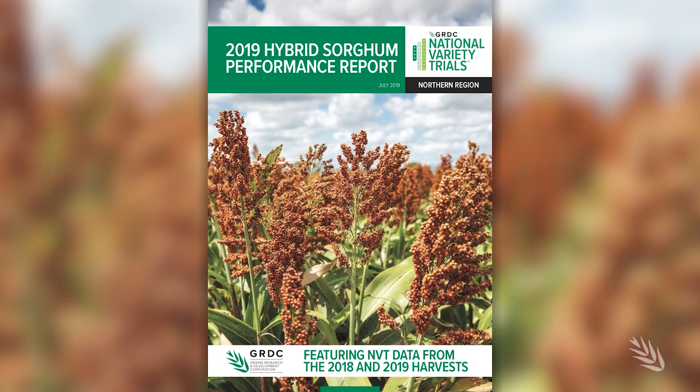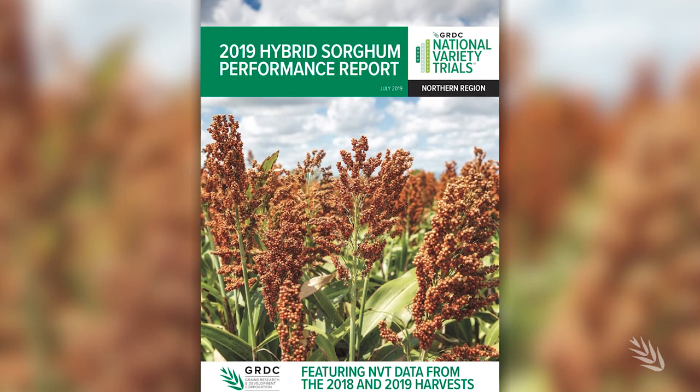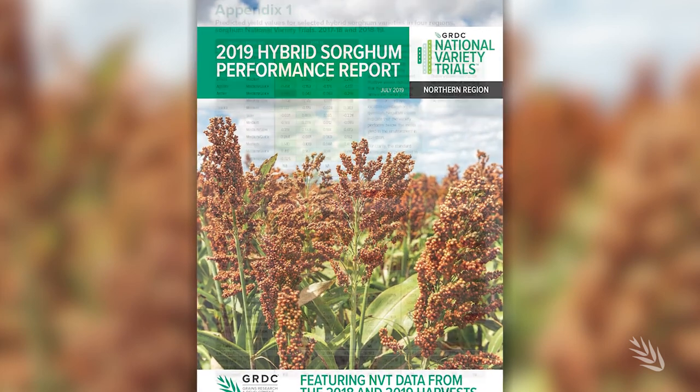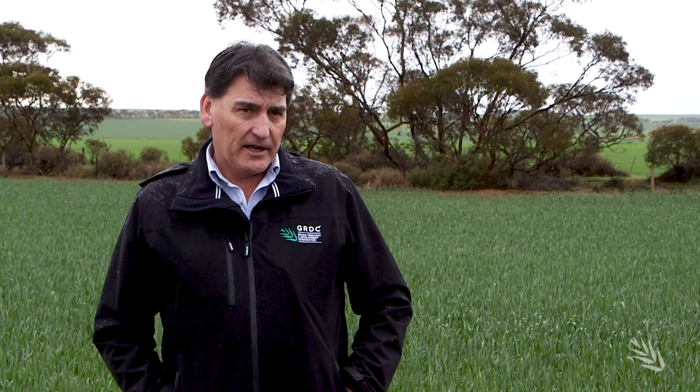What's new in our region is the first sorghum report being published and released to sorghum growers and industry. Sorghum is now going into its third season of NVT. The GRDC will be increasing the NVT pulse crops, with extra sites for chickpeas, faba beans, and lentils in that region for the next season.